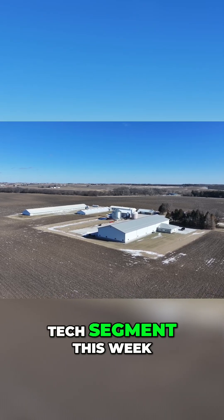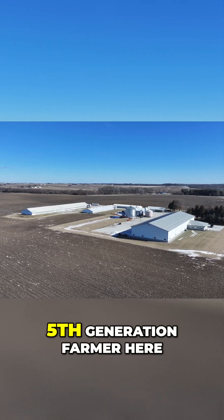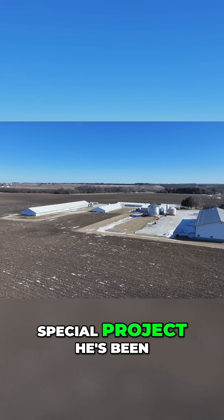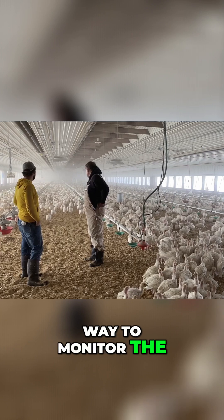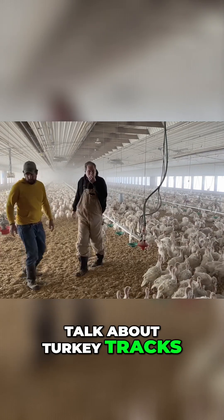I've got a special tech segment this week. Joining me is Jason Yorty from Yorty Farms, fifth generation farmer here in central Illinois. Jason's got a special project he's been working on for about 10 years. As a turkey farmer, you found a new way to monitor the performance of a turkey flock. Jason, talk about Turkey Tracks.